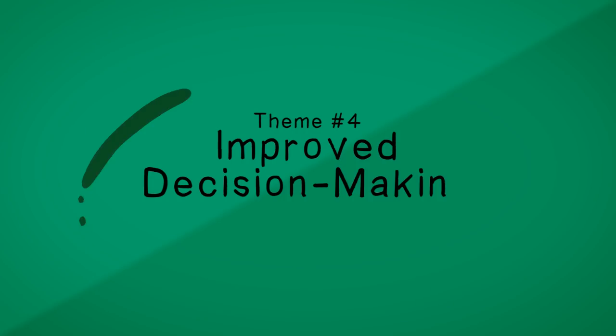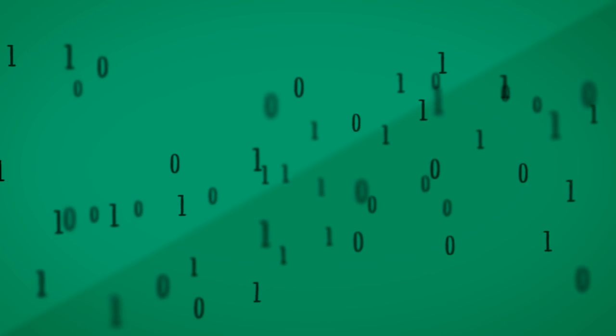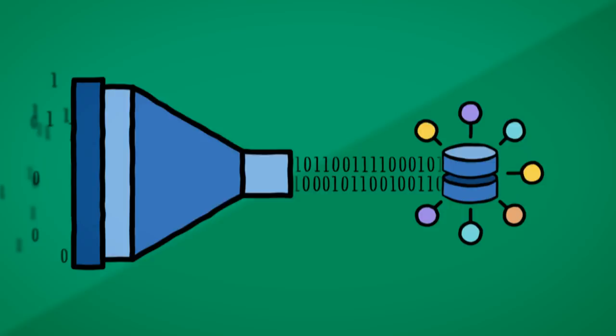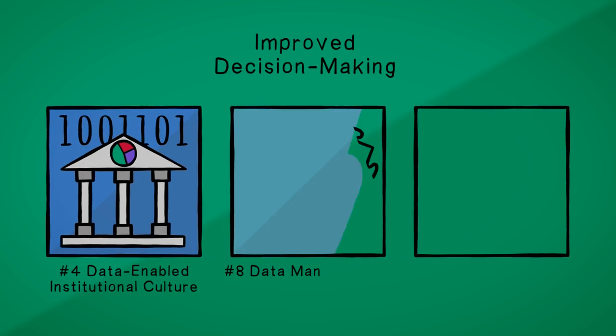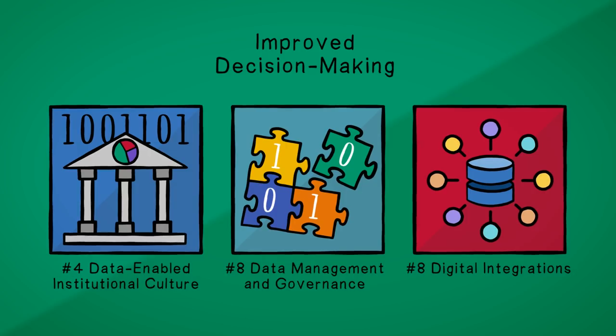Improved Decision-Making. The data issue is every bit as complicated as has been predicted and efforts to gather, manage, and use the data are advancing. Data issues include number four data-enabled institutional culture and a tie for number eight including data management and governance and digital integrations.